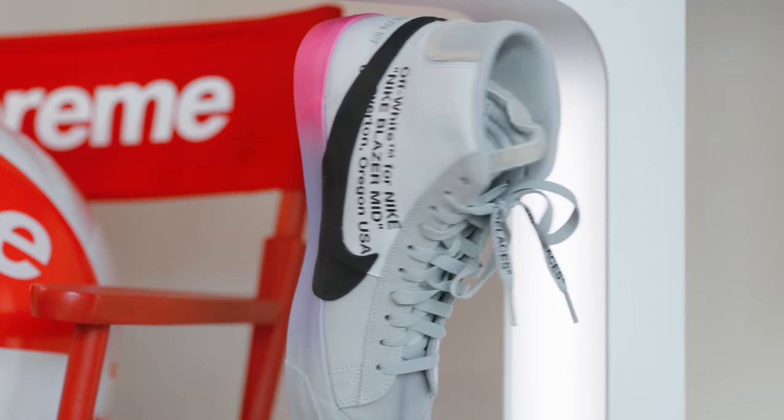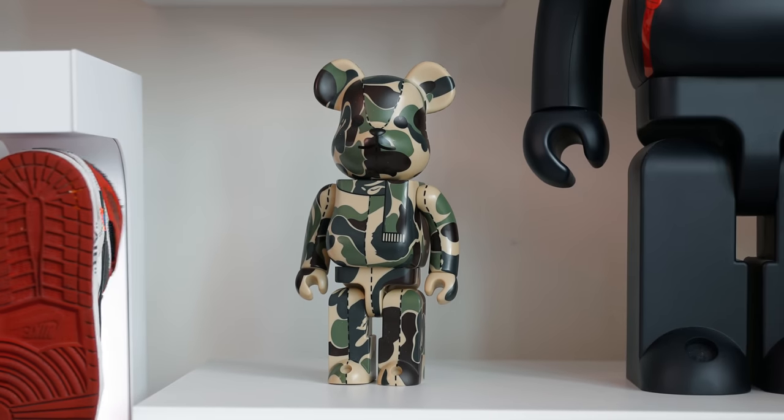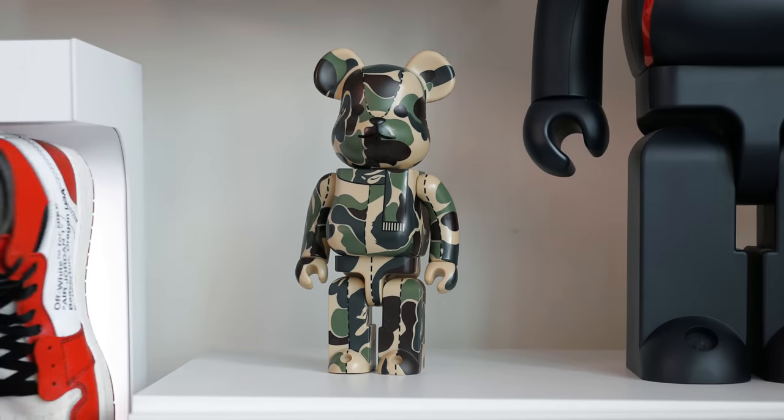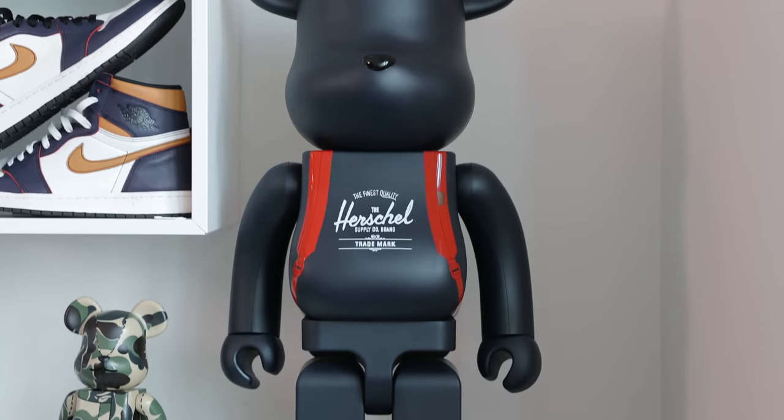It is the perfect place to put a grail sneaker, and in Harrison's case his favorites on it are the Jordan 1 Chicagos — which happen to be my favorite as well — and the Serena Williams Blazers with Off-White. No hypebeast space is going to be complete without a set of Bearbricks, so right here you've got the Herschel Bearbrick in the giant 1000 size.